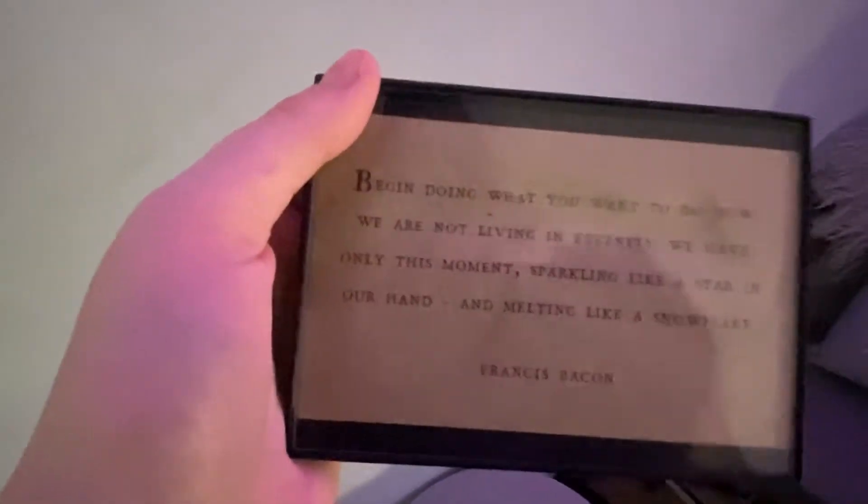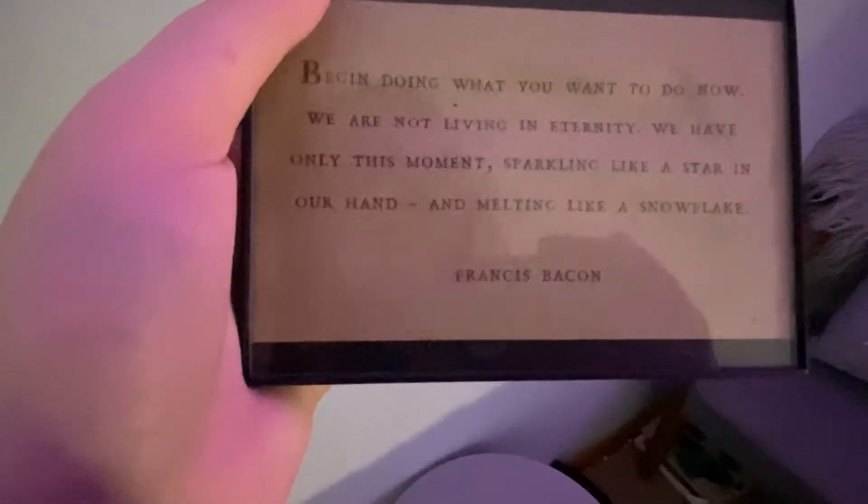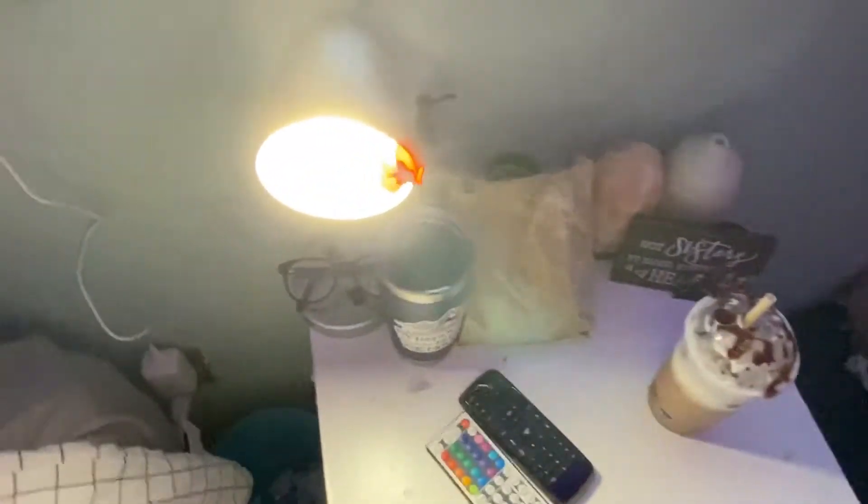Over here I have 300 Writing Prompts and this thing that just says: "Begin doing what you want to do now. We are not living in eternity. We have only this moment, sparkling like a star in our hand and melting like snow." I have my weights, my resistance band, and a bunch of magazines under there, and my chair.